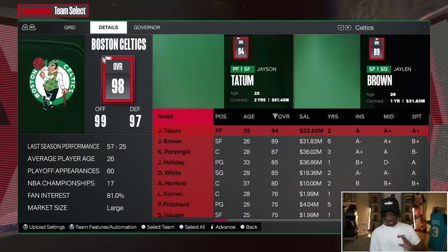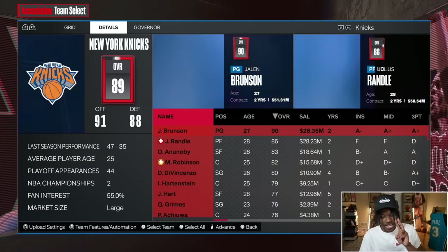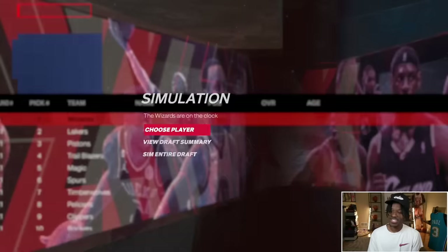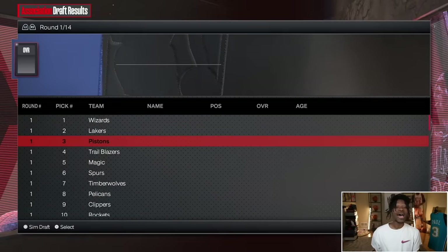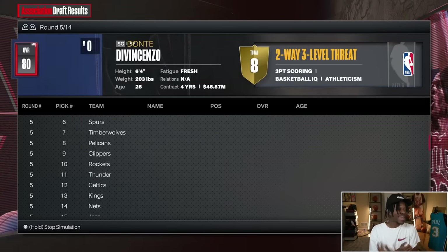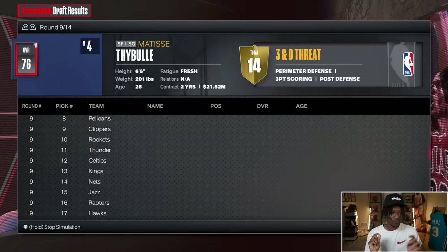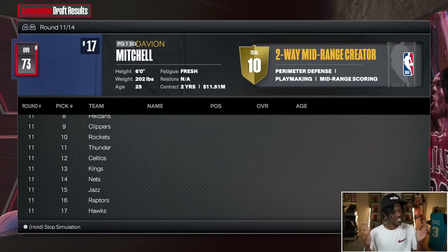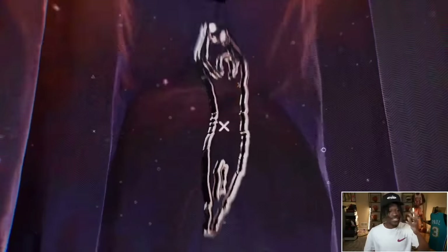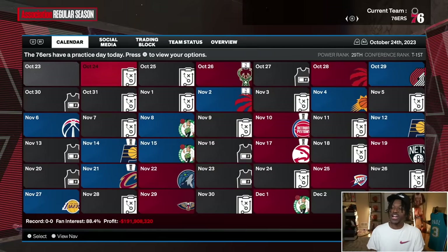We start every video the same — we randomly select our team. Stopping in three, two, one — we're running with the Detroit Pistons. I feel like we've gotten the Pistons a good amount of times recently, but I'm not complaining because that means the third overall pick. I think I saw Nikola Jokic, so we might not have to spin this wheel crazy.